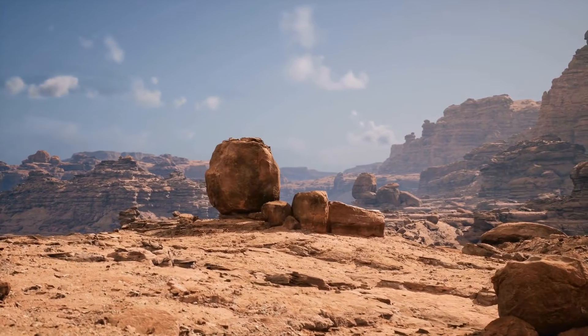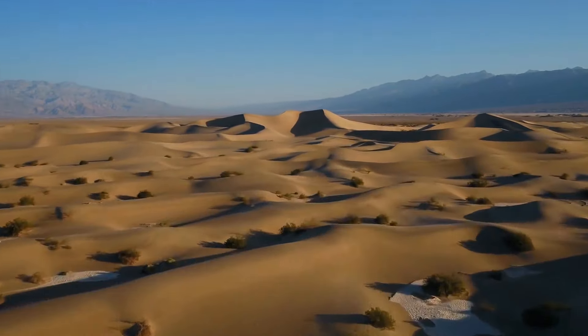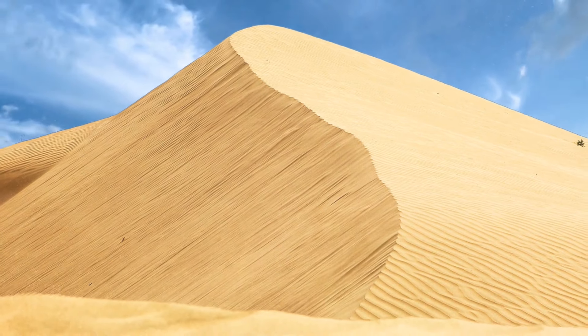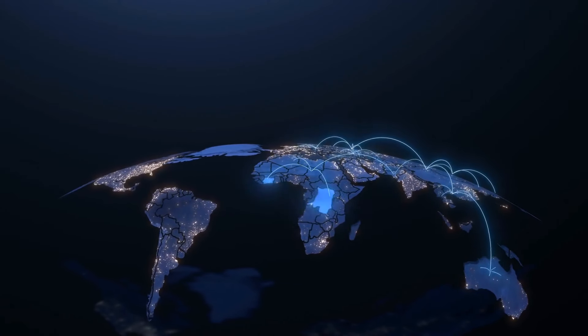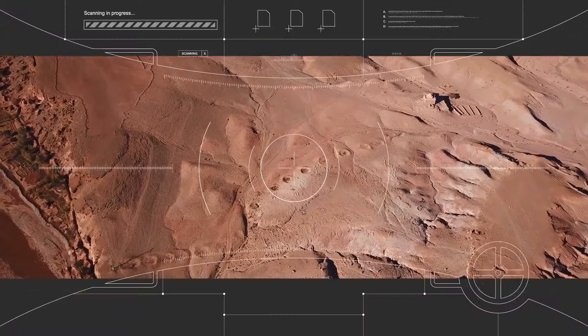Let's get one thing straight. If you ever thought that deserts were empty spaces, think again. They might be filled with sand as far as the eye can see, but they also hold a lot of history. Before humans settled down in cities and towns, we were nomadic people, and we traveled all around the globe looking for food, water, and shelter. So we had to come up with some interesting stuff to survive.